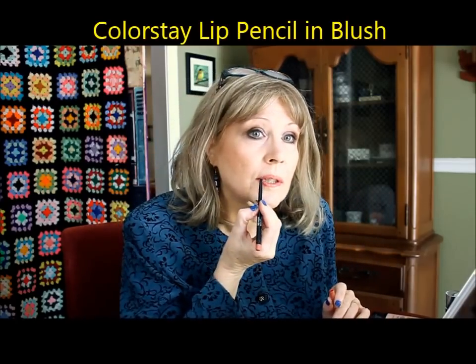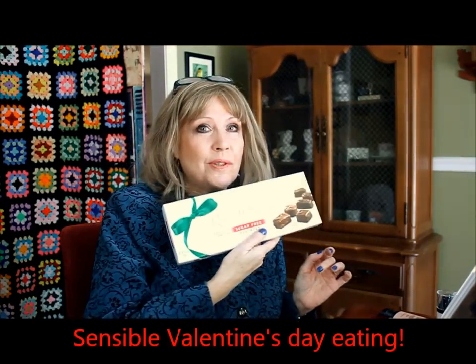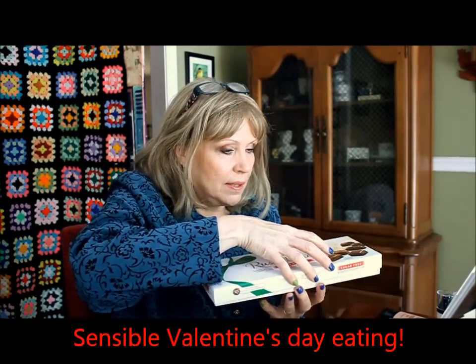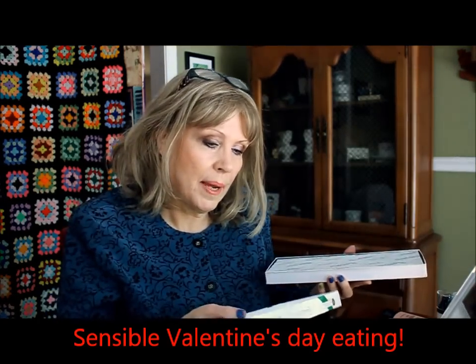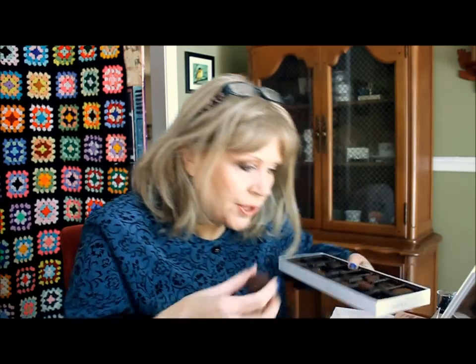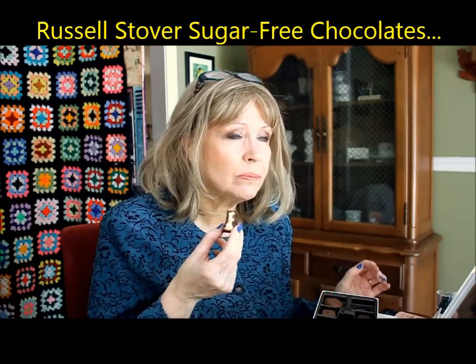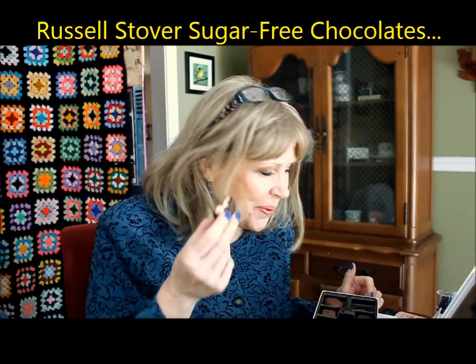Oh my God, I forgot to use the lip pencil! I like the lip pencil. Well, that about does it for me. I'm going to have some Russell Stover sugar-free chocolates — I like it when they have a map of what's inside. I think I'll try this one... orange cream. Sugar free, and it tastes sugar free. It was a nice stab anyway. So everybody have a wonderful week and, as always, have a beautiful day. Take care, toodles!